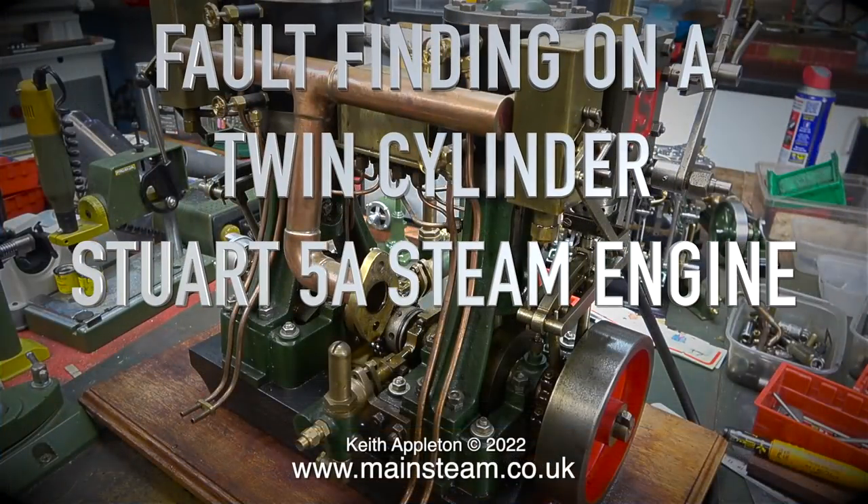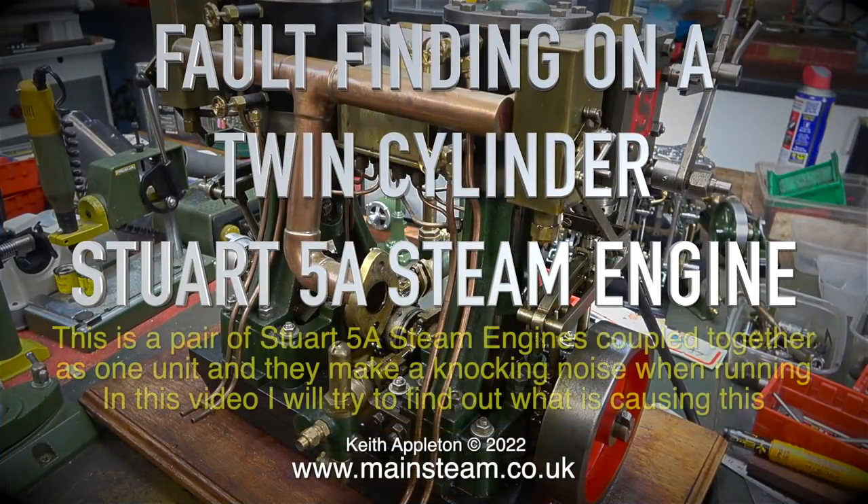Fault finding on a twin cylinder Stuart 5A steam engine. This is a pair of Stuart 5A steam engines coupled together as one unit and they make a knocking noise when running. In this video I will try to find out what is causing this.